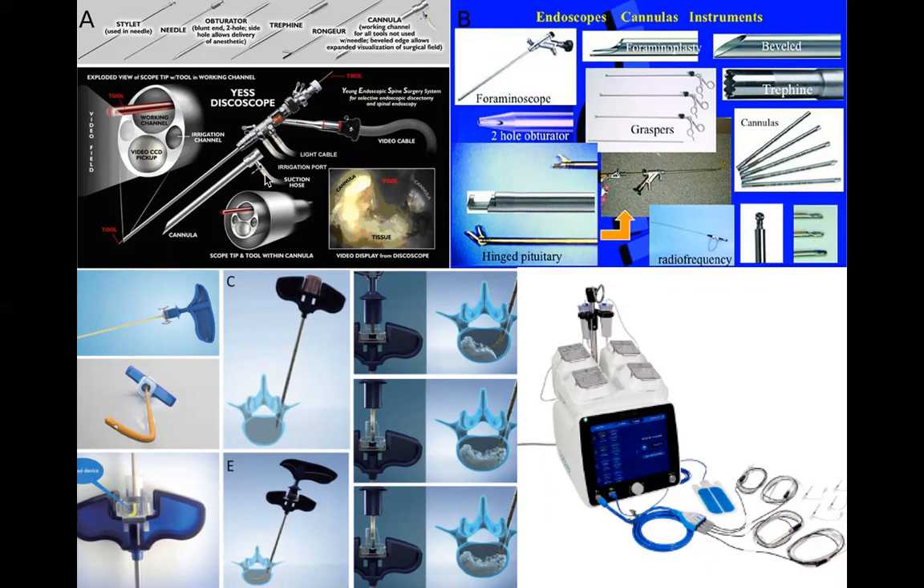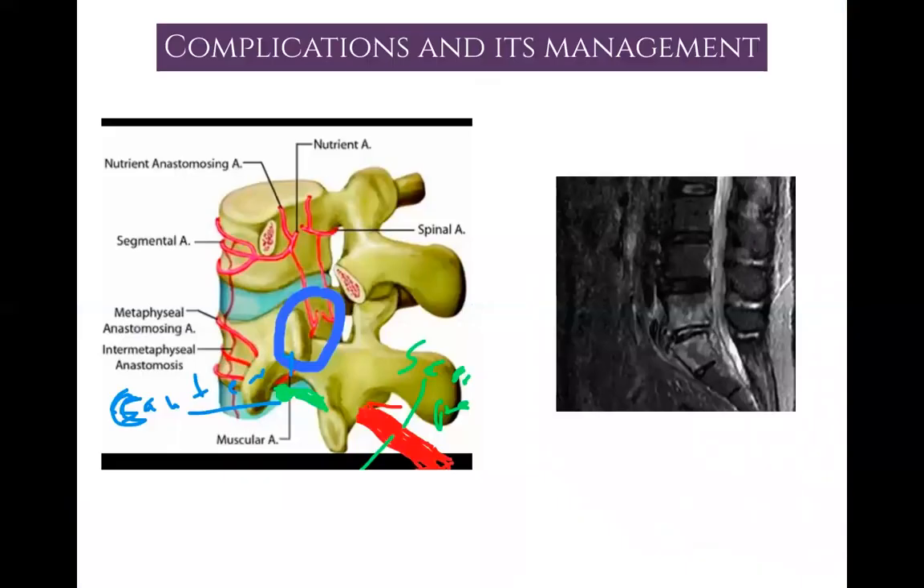There will be a dedicated lecture on different endoscopes, their angulations, the burrs used for foraminotomy, graspers, and foraminoplasty equipment. We will also cover cements — how they function and the best way to use burrs, needles, and cement — as well as the various machines used during interventional pain procedures, such as the radiofrequency machine.